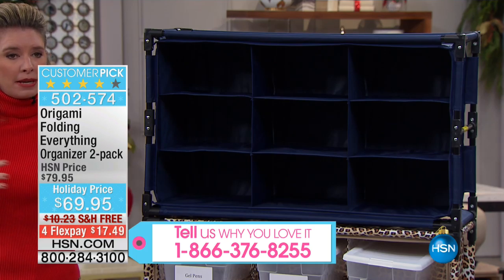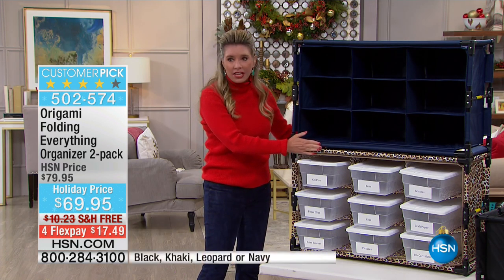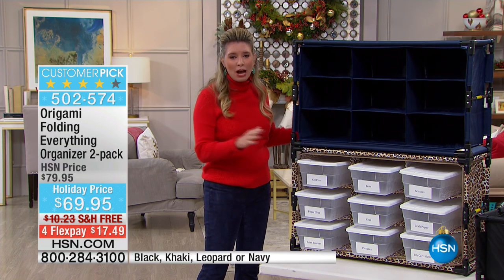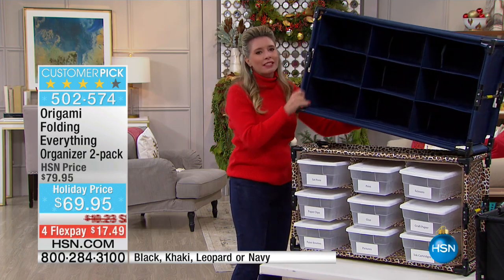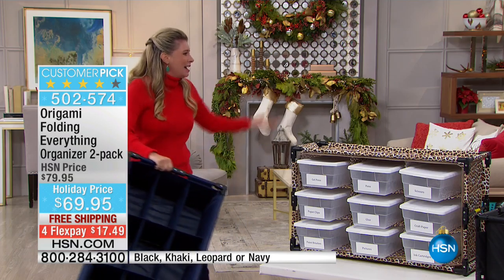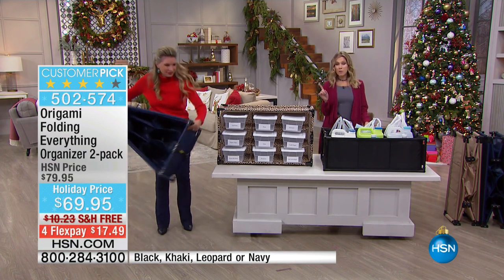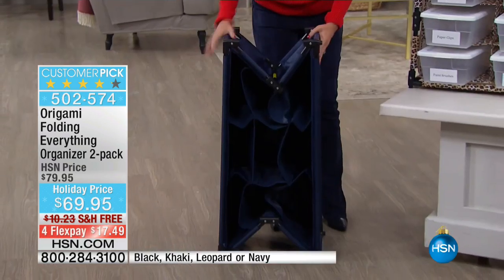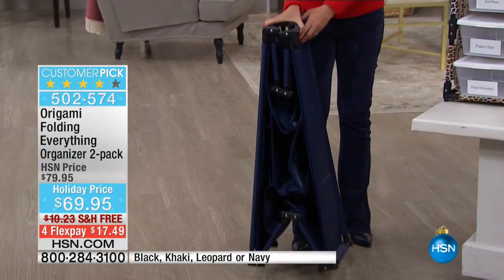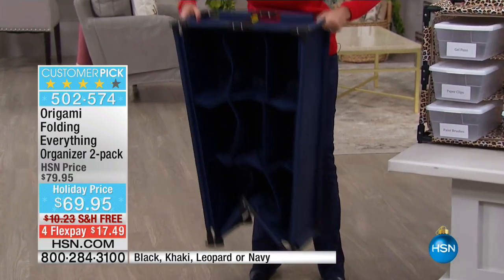Here's the cool thing — they can either be separate or they can stack just like this, and they can go this way or they can go the other side. It is completely up to you. This is made by Origami — so easy, lightweight. The one that you're holding is actually a brand new color, the first time you're seeing it. We're calling it navy. It is a true royal blue.